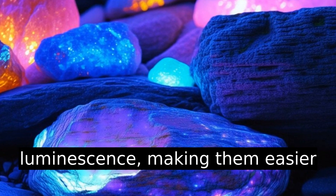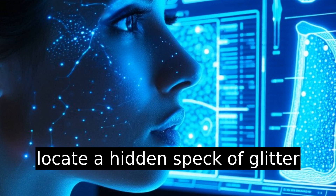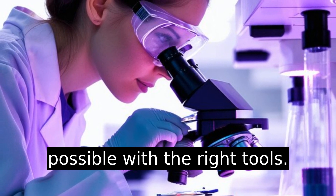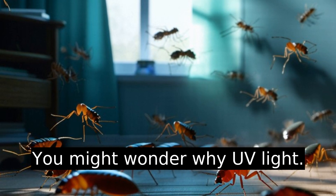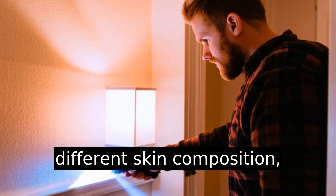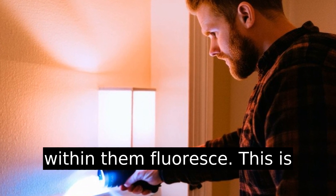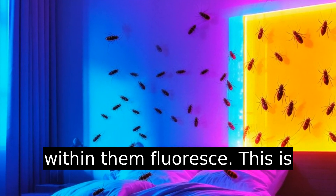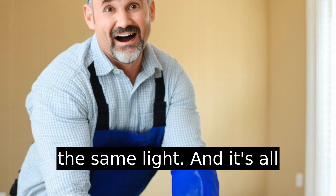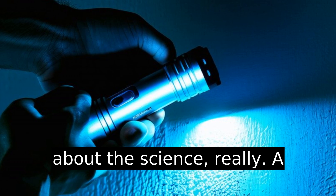The exoskeletons exhibit a faint luminescence, making them easier to spot. Imagine trying to locate a hidden speck of glitter in a carpet — frustrating, but possible with the right tools. Bedbugs have a slightly different skin composition, which can make specific elements within them fluoresce. This is similar to how certain rocks glow in the dark when exposed to the same light. And it's all about the science, really.